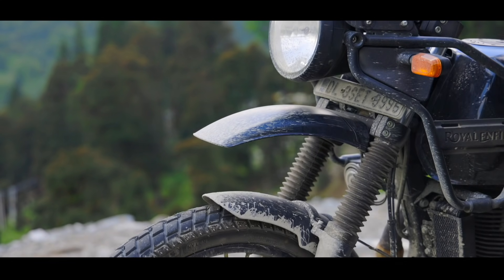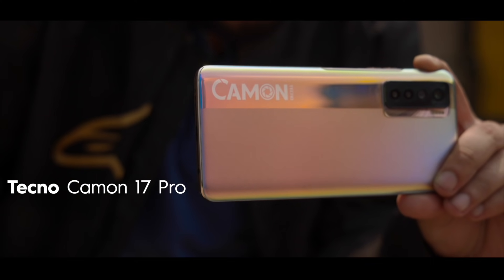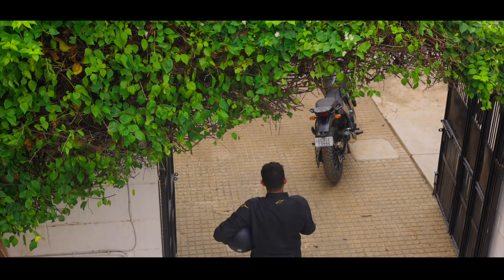For this journey, I have the trusty Royal Enfield Himalayan and the dynamic Tecno Camon 17 Pro with me to bring back all those glorious memories.